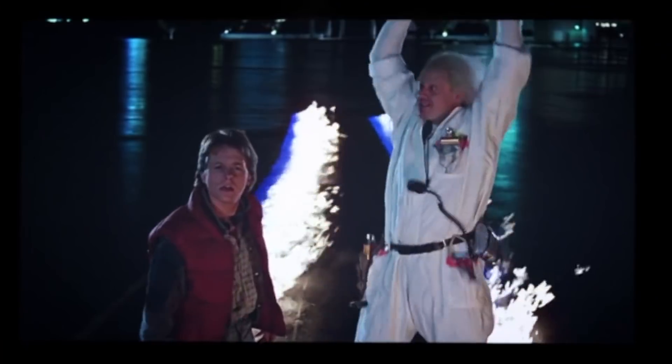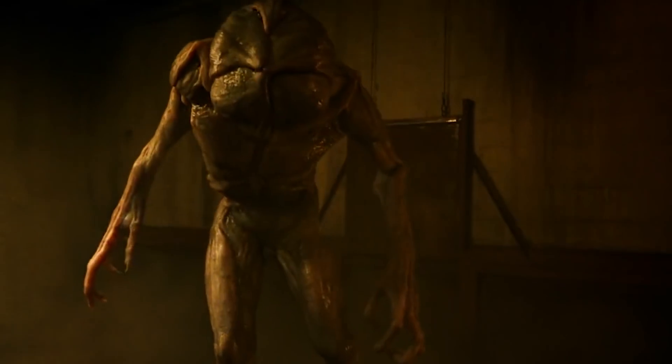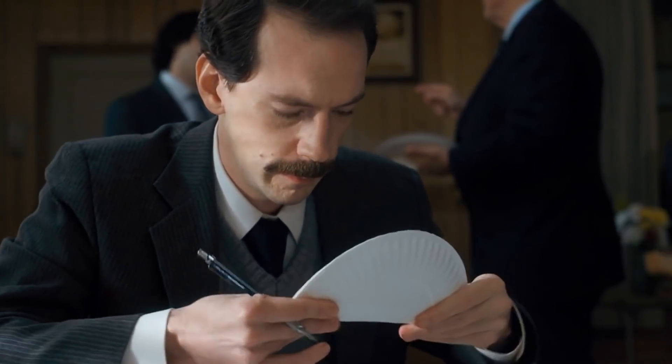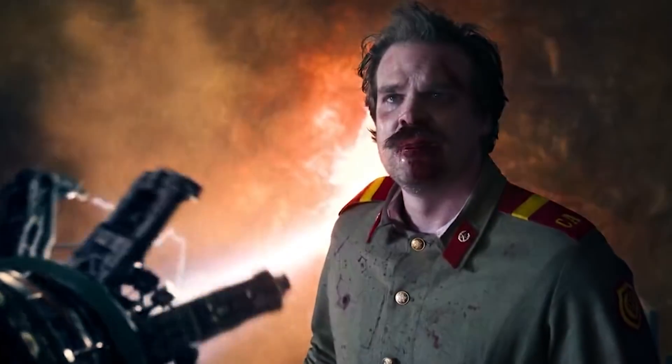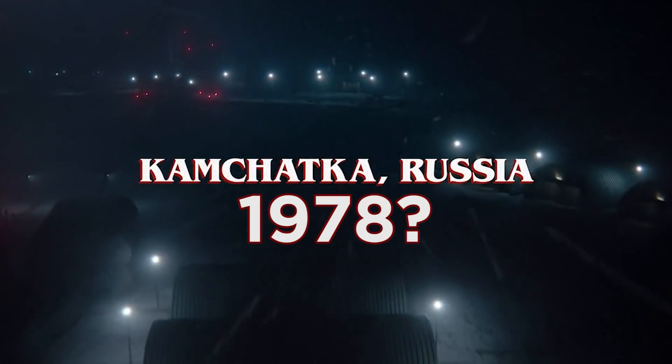Time travel is one of the big sci-fi tropes that Stranger Things hasn't explored yet, despite making some big references to it. Season 3 staged a major sequence to the backdrop of a screening of Back to the Future. Hopper's letter also used the words 'to turn back the clock.' Note that in the post-credits scene, the Demogorgon is alive, but no date or year is provided — it could be a new Demogorgon, or it could be taking place before all the events of Seasons 1 through 3. If the physics of the interdimensional Upside Down allow bending the laws of space, perhaps it also allows flexibility on the axis of time.